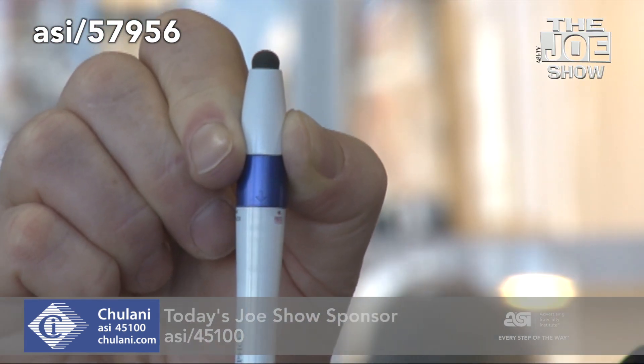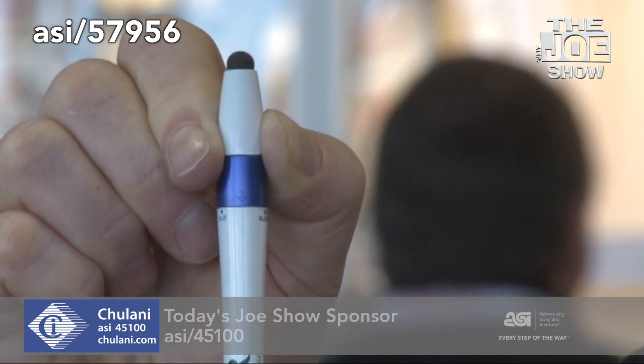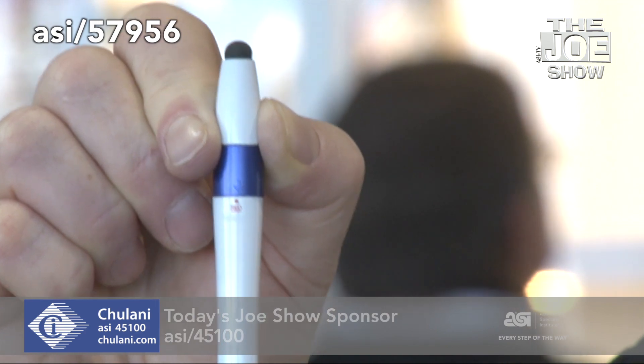Let me show you two pens here. We've got a stylus on the end — it's a twist action pen. What I like about these pens is they've got three ink colors: blue ink, black ink, and red ink. You just click to the desired color and write away. It's great for anyone who signs documents, in industries like real estate or insurance. You sign documents with these pens and hand them over to the client afterwards.